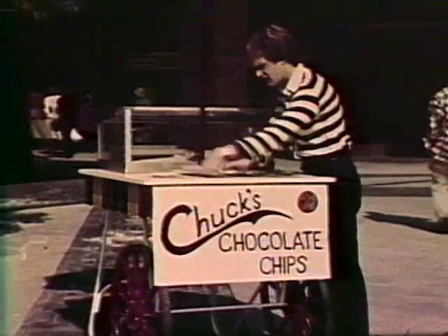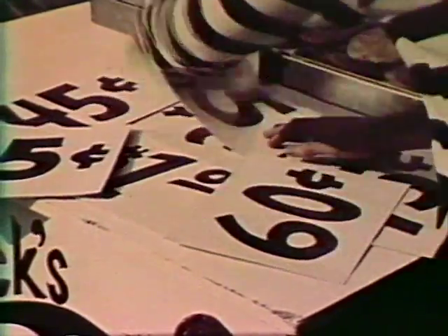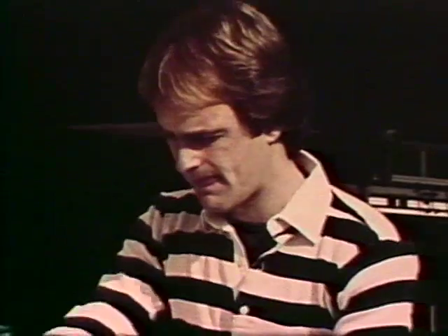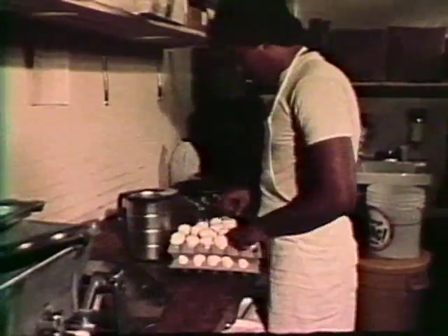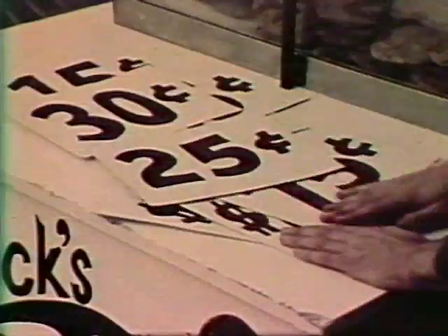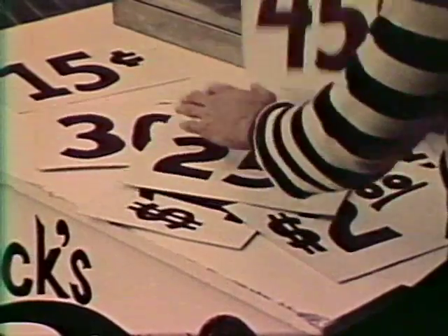Let's start with the producer. He has to figure out how much he's going to supply and what he's going to charge. Take Chuck, for example. It costs him a certain amount for ingredients, labor, and facilities to make so many cookies each day. He then has to decide, based on his costs, what he's going to charge per cookie.